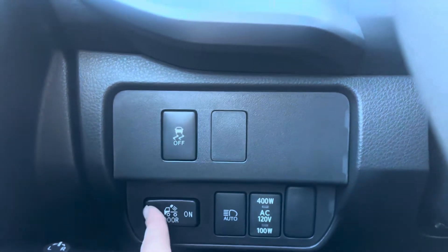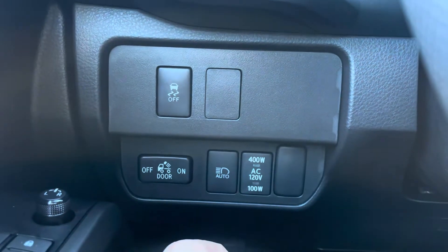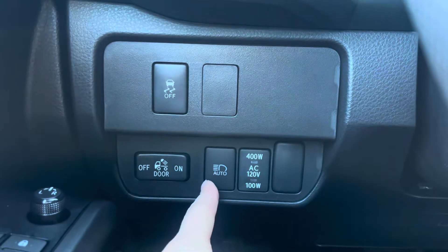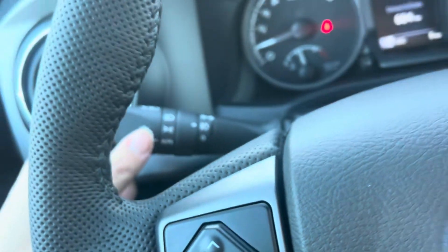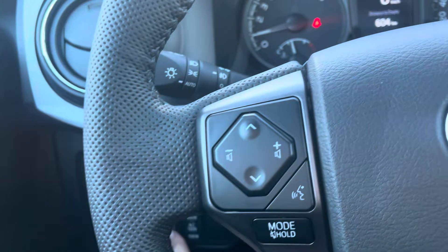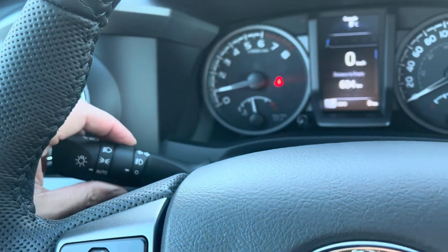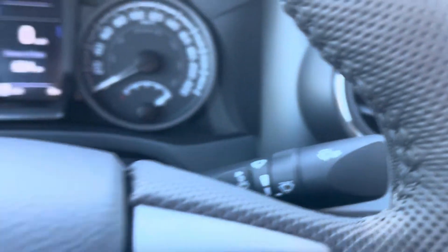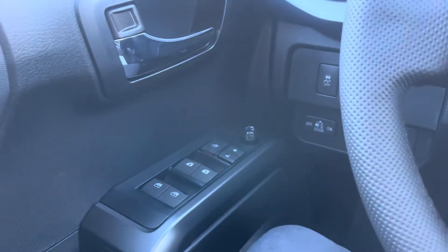Down below we have traction control, the bed light button, the 400-watt outlet in the bed, and auto-dimming high beams. When that feature is on and high beams are in the on position, they'll automatically activate in pitch black and turn off with oncoming lights or taillights. Fog lights and wipers are also there.